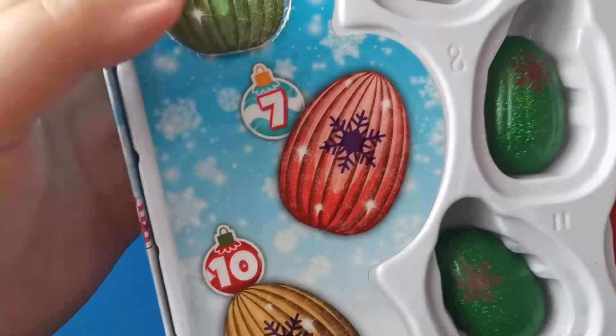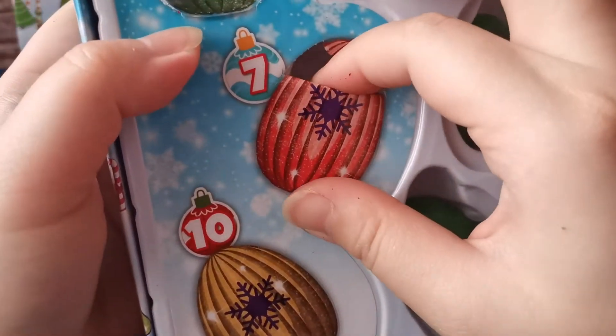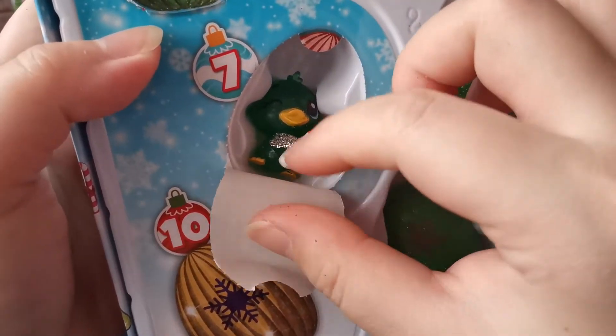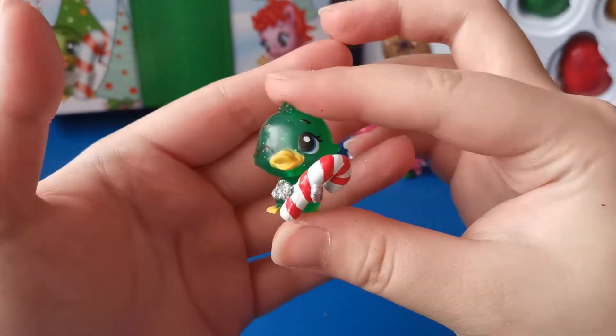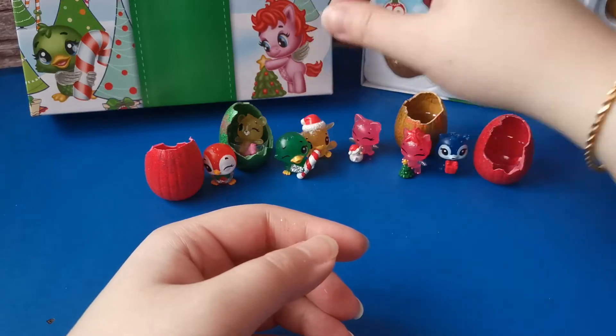Now let's check our seventh egg. Look at that - this is Holiday Ducco. Let's put him with the rest of his friends.